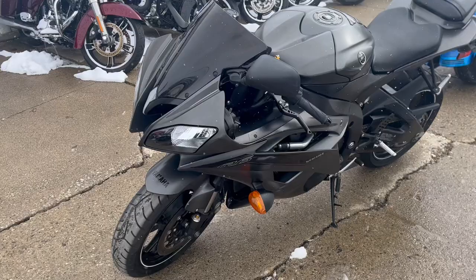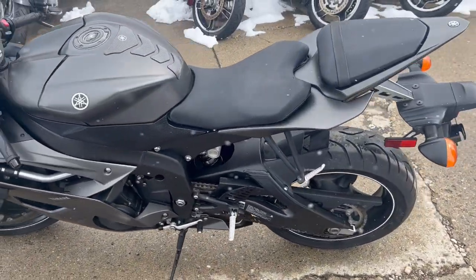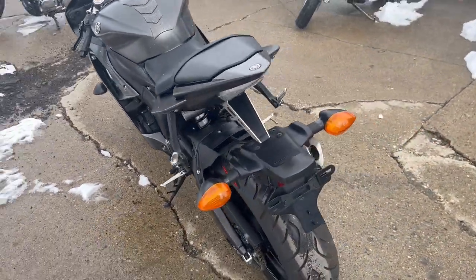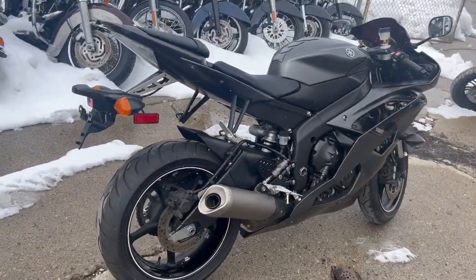CRG adjustable levers and more. Just serviced at a Yamaha dealership — this thing is ready to go. Got warranty available, don't miss it. Give us a call, we'll get it done: 810-648-9500.